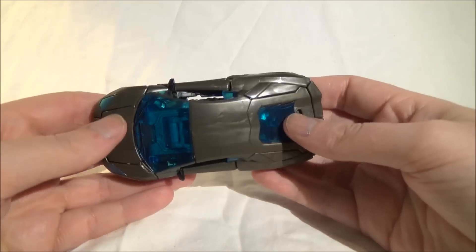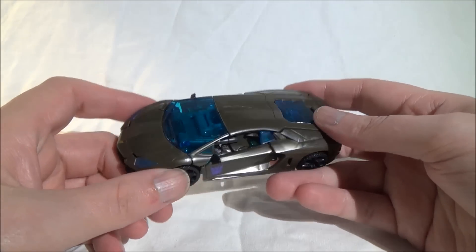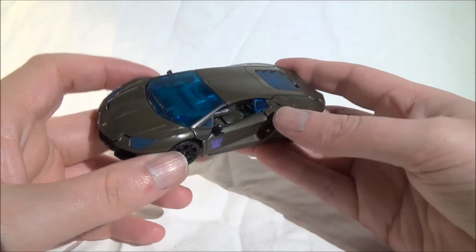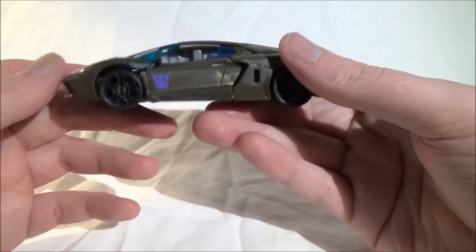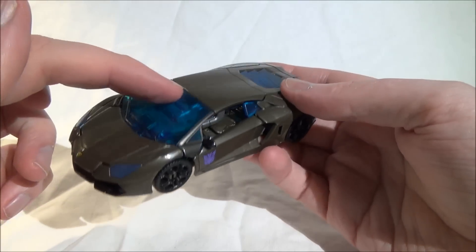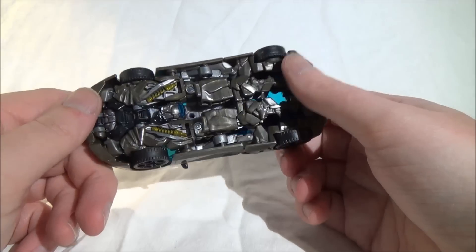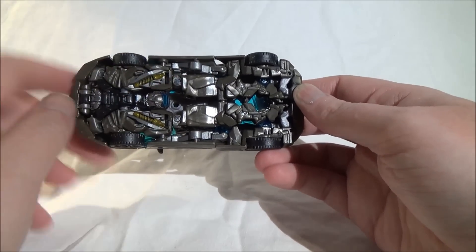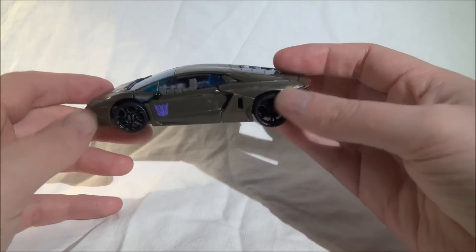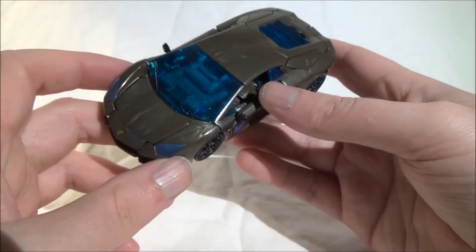Im Fahrzeugmodus verwandelt sich Lockdown in einen Lamborghini, dessen genaue Typenbezeichnung ich vergessen habe – aber Lamborghinis sehen für mich eh alle gleich aus. Es sieht ziemlich cool aus. Er ist nicht so schwarz-metallisch wie im Film, sondern eher in einem Anthrazit-Ton. Auf der Kamera wirkt das etwas gräulich-bräunlich, aber in Natura wirkt es relativ gut. Wir haben auf einer Seite das Decepticon-Logo und transparent blaue Plastikscheiben. Von unten sieht man ein paar Roboter-Teile, aber sonst sieht es eigentlich ganz gut aus.